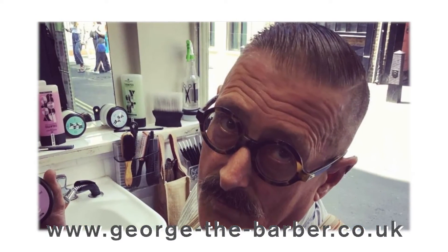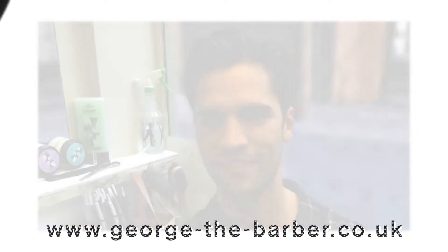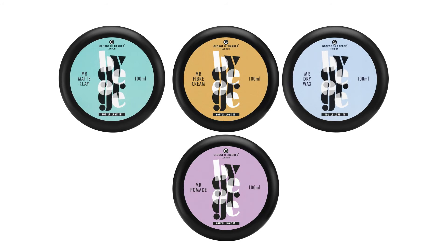Styling is a passion for George and he has developed four different products to cover many diverse clients' requests. Ranging in strength of hold, look and feel, their use of natural ingredients helps to maintain style and health of the scalp and hair.